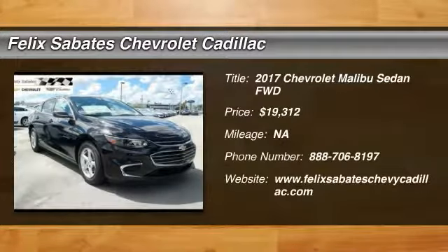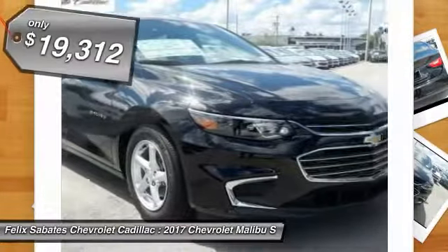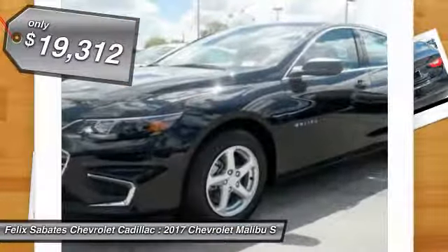Take a ride in the 2017 Malibu. A combination of performance and fuel economy, the Malibu is a great commuting car and is priced below $20,000. Here are some of this vehicle's great options.